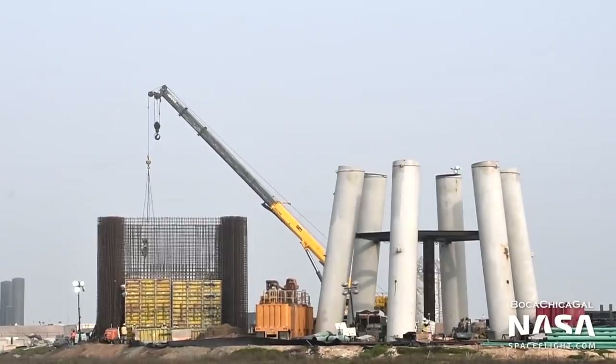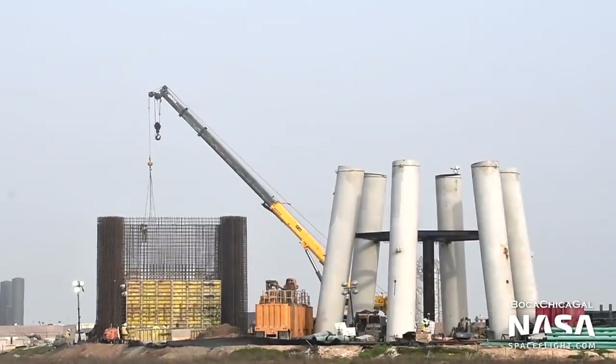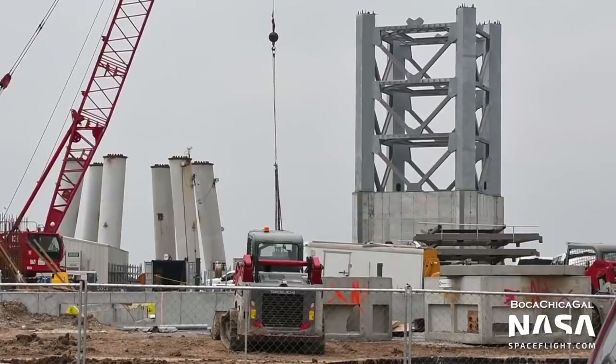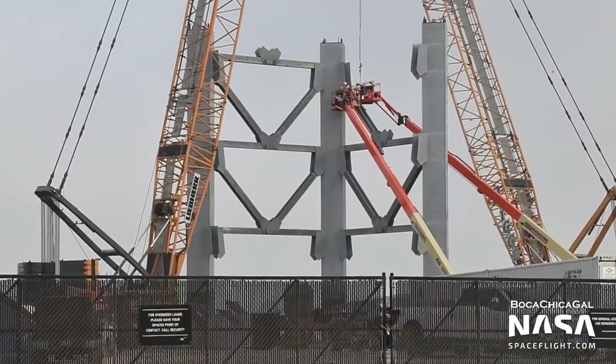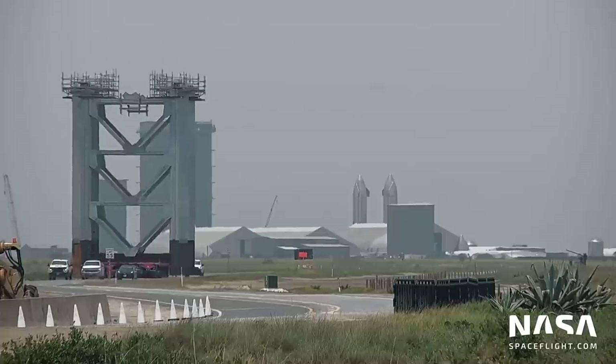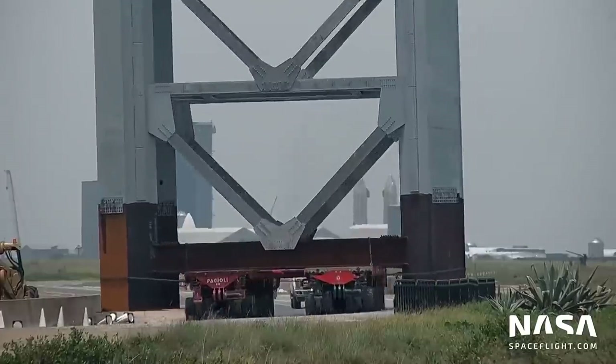The launch tower quite literally rose from the ground this year. In the early parts of the year, crews assembled rebar for the foundation of the tower. Following the pouring of concrete, the first level of the tower was assembled on top of it and completed in April. The remaining tower sections were assembled at the propellant production site and only moved to the launch site and lifted into place once complete, thus speeding up the assembly process.